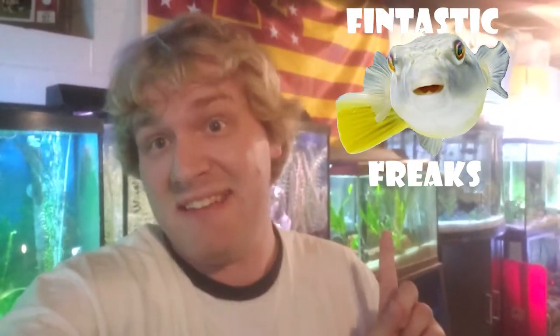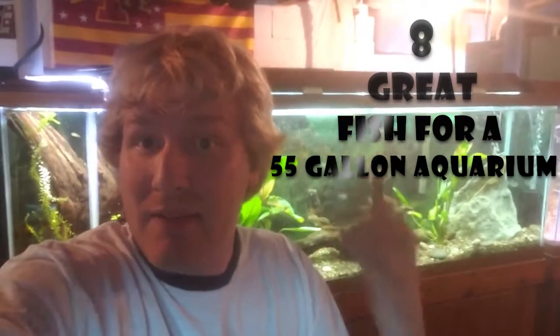How's it going everybody? To those of you that are new here to my channel, my name is Austin and this is Fintastic Freaks. Whether you're a big fish enthusiast like myself, or if you just want that one show tank in your house that's a little conversation piece, one of the top tanks you may be recommended is a 55 gallon tank. In this video today, I want to give you eight great fish ideas for a 55 gallon aquarium.